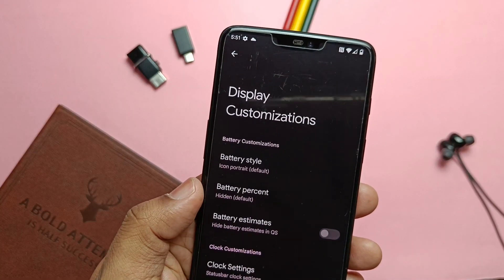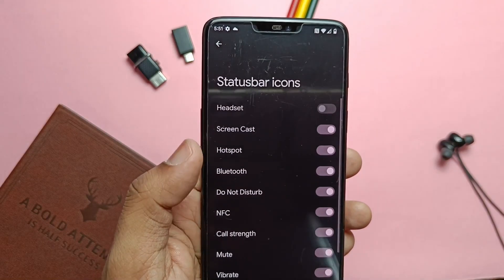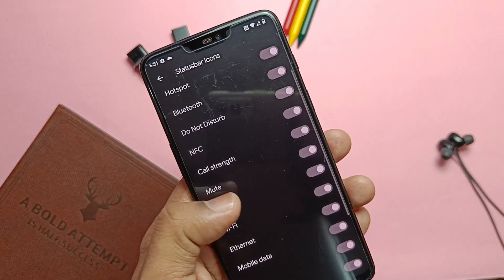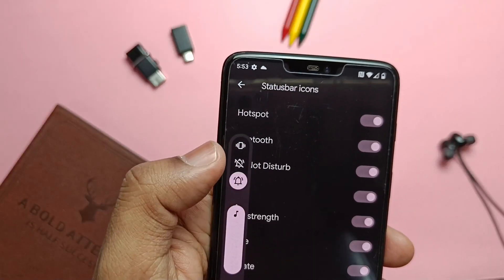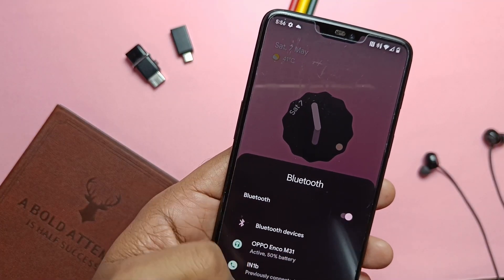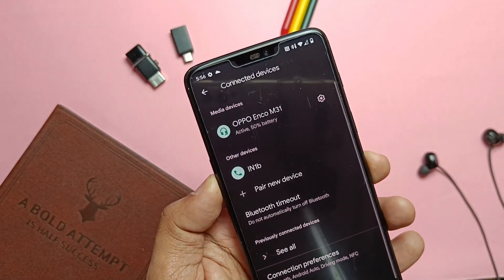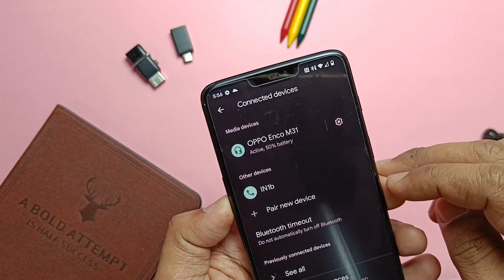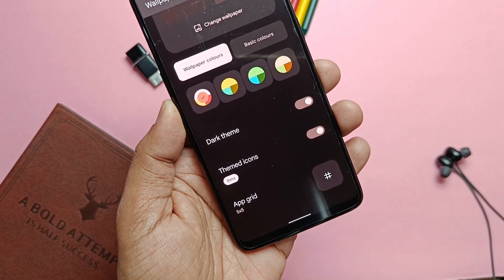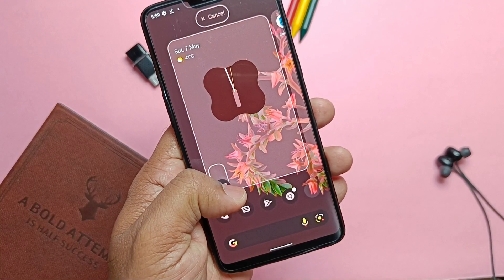In the Display Customization tab under Status Bar Icons, you get three different tabs for call strength, mute, and vibrate icons — using these you can enable or disable those icons in the status bar. Another new feature is that whatever Bluetooth device you connect to the phone, you can now see the battery percentage of that device, though it seems a bit buggy — I couldn't see the battery percentage of phones connected via Bluetooth. The ROM also has new theme icons under the Styles and Wallpaper tab which look stunning, almost like HD icons.